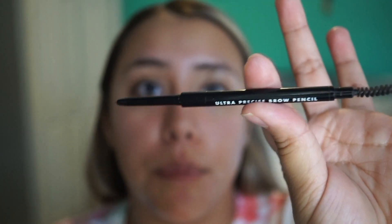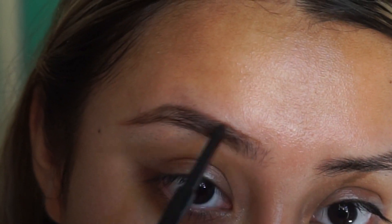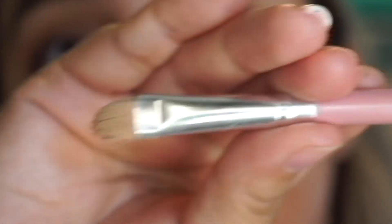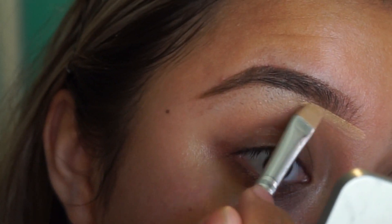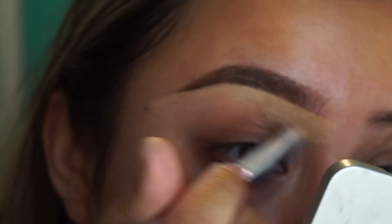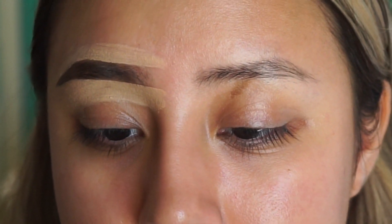I'm gonna use the HD lifting concealer in the shade light, which looks like this. I'm gonna use the brush AOA Studio E131 to blend that out. Then I'm gonna use the Real Techniques deluxe crease brush, which is this one.